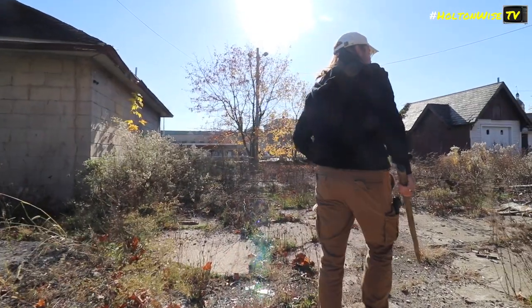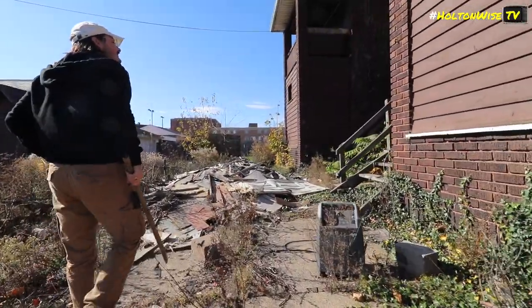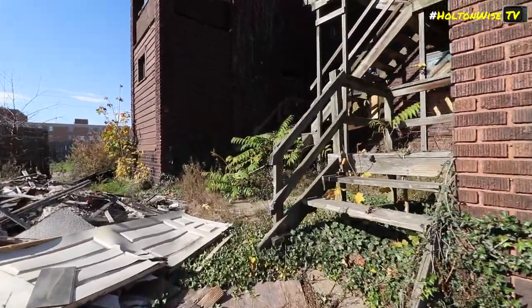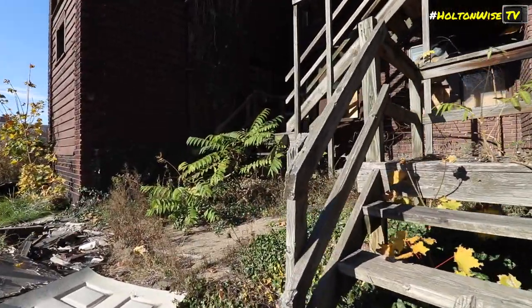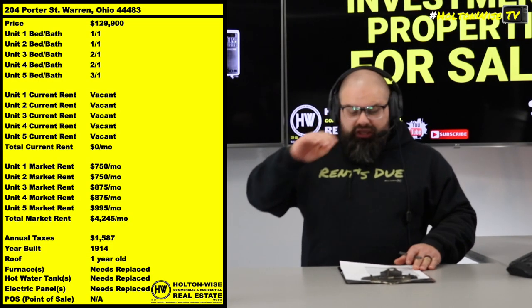I would say you're looking at a rehab estimate probably between $80,000 and $100,000. Now, there's obviously going to be a lot of variables to that depending what you do, how you do it, et cetera. So you're going to want to get inside of that thing and really put that together.